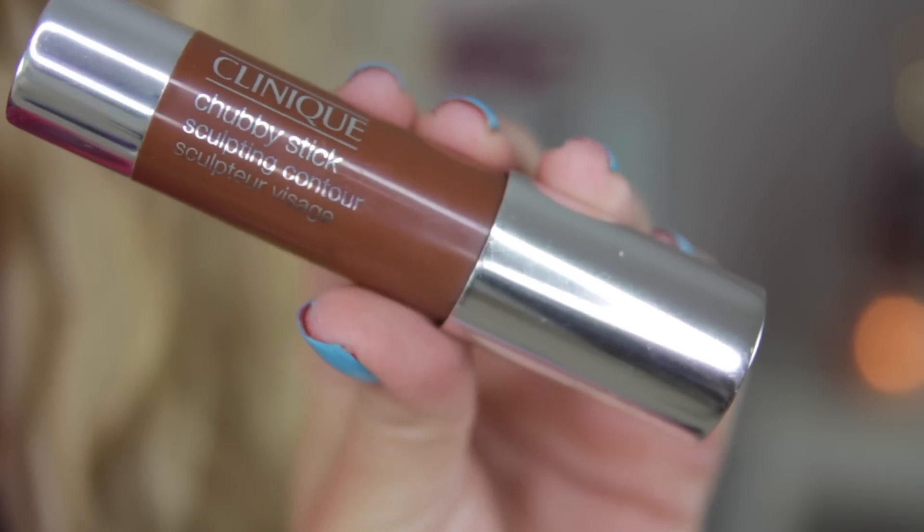Moving on to face products — I don't have any foundation or concealers I've changed this month, just stuff I've mentioned before. But I have been using my Clinique Chubby Stick Sculpting Contour. I'm not a huge fan of the Chubby Stick range in general — I've never really thought they were that amazing — however the contour one is really good. I think I actually used this in my Get Ready With Me for the BAFTAs, along with the Bobbi Brown eyeshadow stick. It's a really easy way to contour a little bit — I don't like heavily contoured makeup. You just draw it on under your cheekbone and a little bit on your temple, then blend it with your finger.